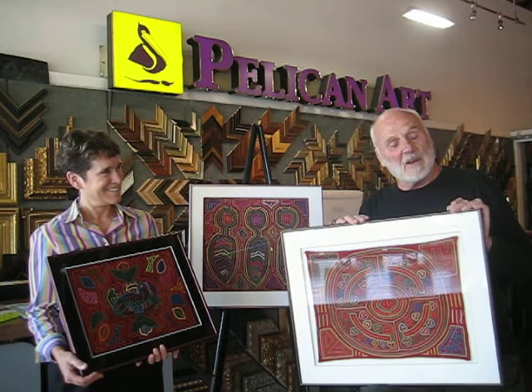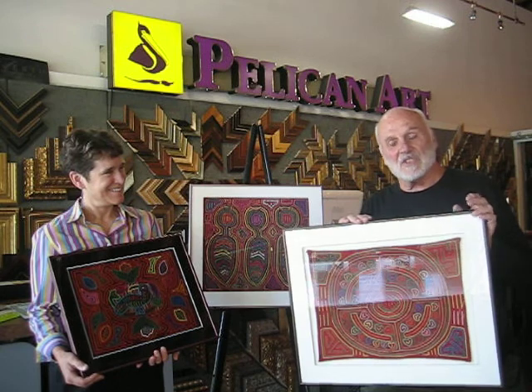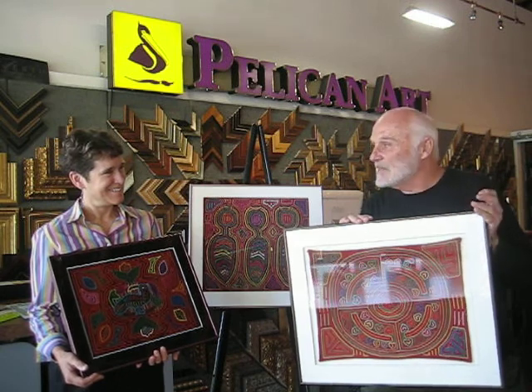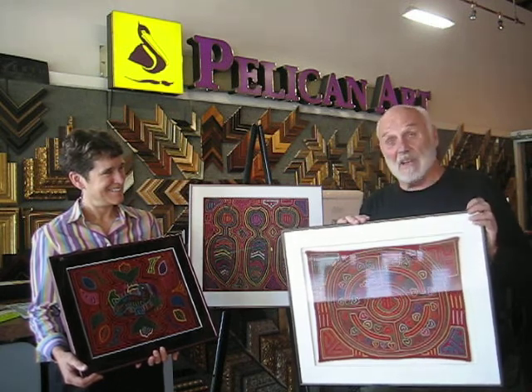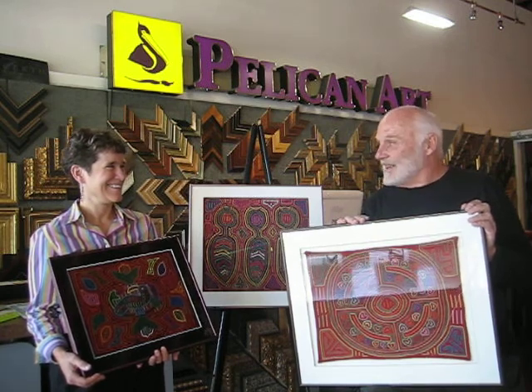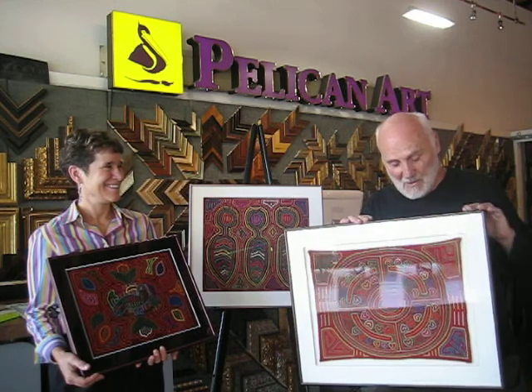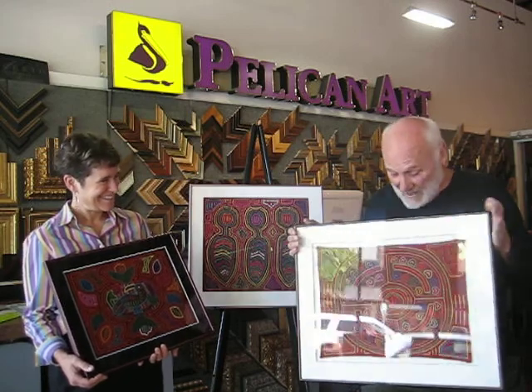My wife and I admired it so much and we asked if we might purchase these things. She really wasn't interested in that, but she wanted some Levi's for her husband, and we happened to have a brand new, un-worn pair of Levi's jeans which we traded along with some beads for these two molas — which we literally traded right off her back. And we've had them ever since.